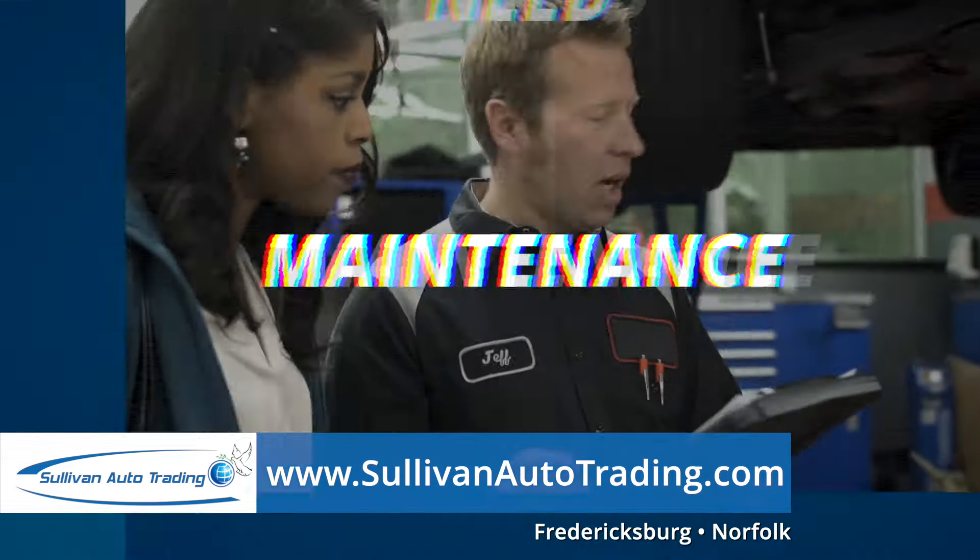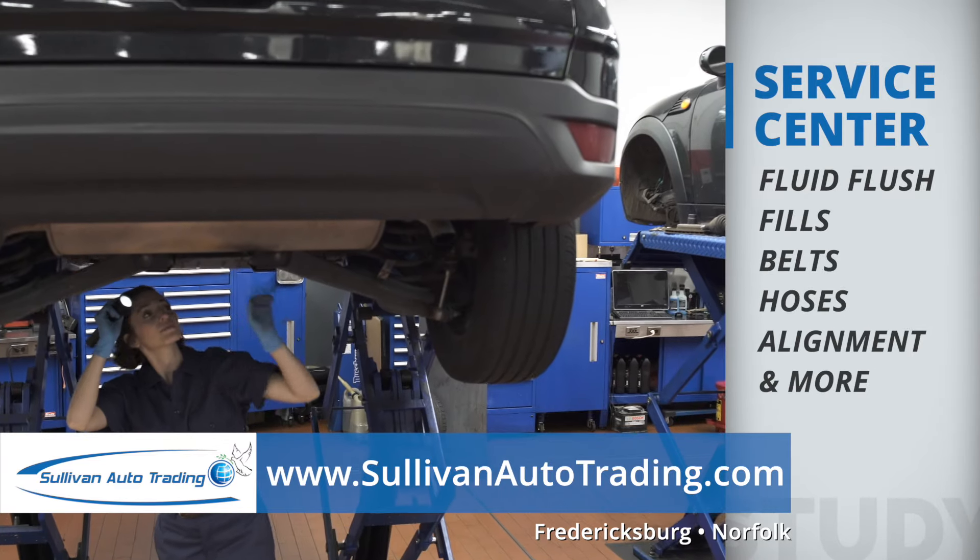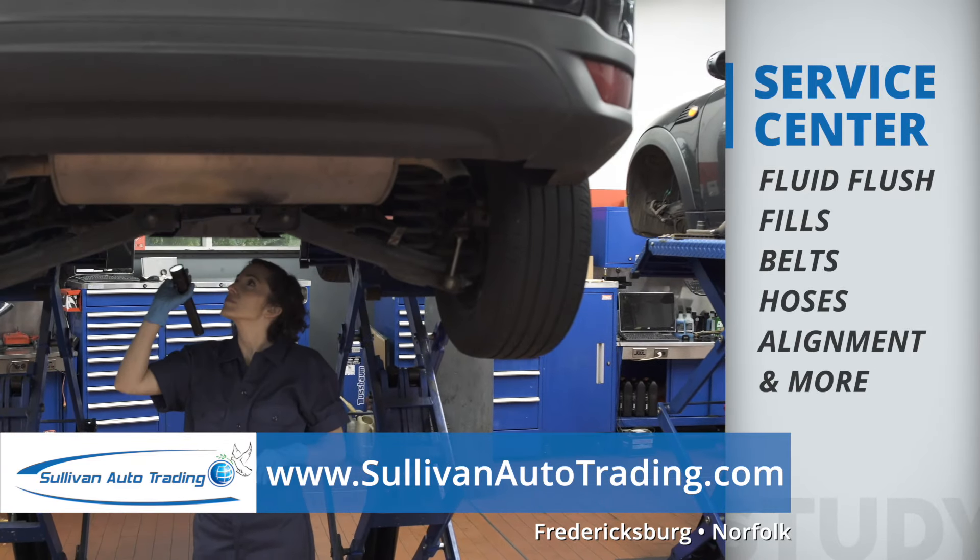Need maintenance? Our trained and certified techs can help with fluid flush, fills, belts, hoses, alignments and more.